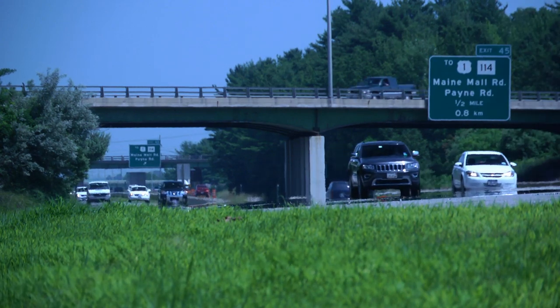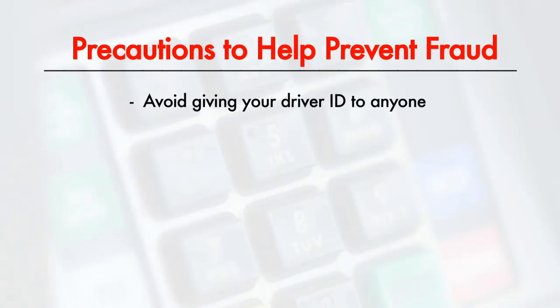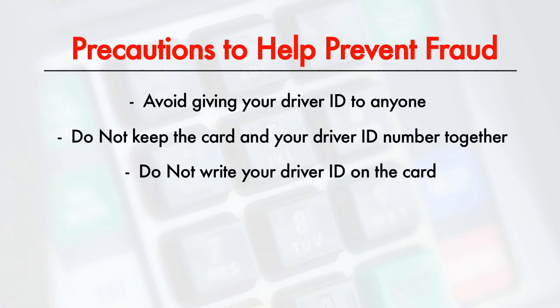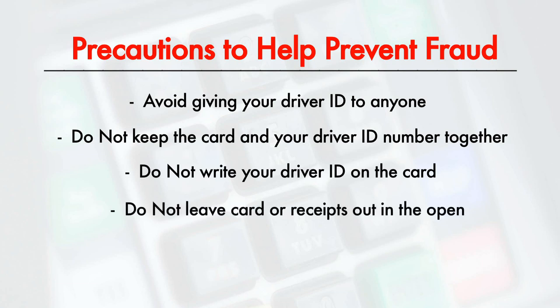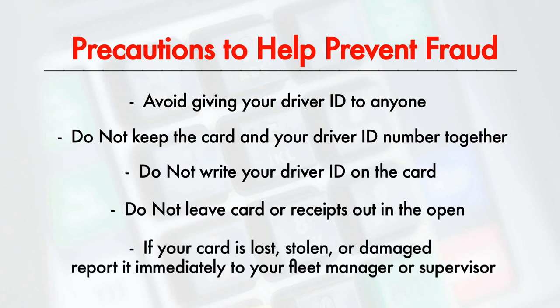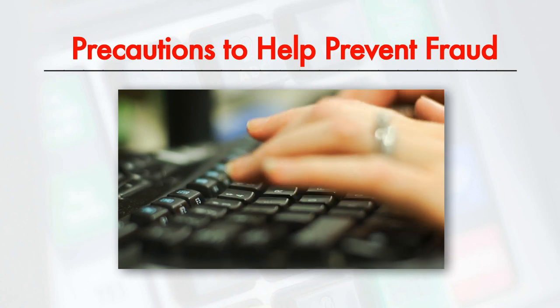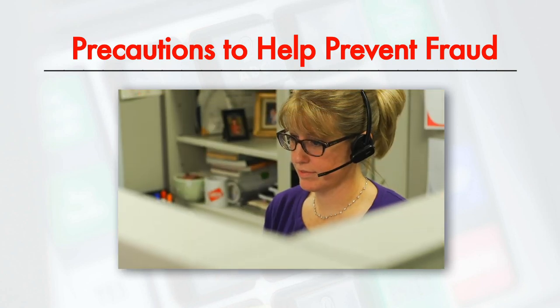Here are a few simple precautions to help prevent fraud. Avoid giving your driver ID to anyone. Do not keep the card and your driver ID number together. Do not write your driver ID on the card. Do not leave the card or receipts out in the open. If a card is lost, stolen, or damaged, report it immediately to your fleet manager or supervisor. Your supervisor has the ability to deactivate the card so no fraudulent charges can occur.